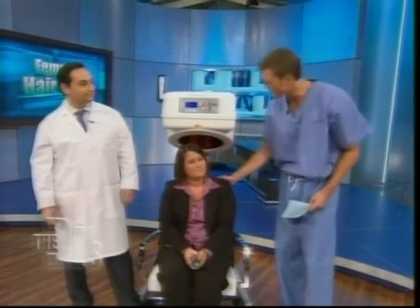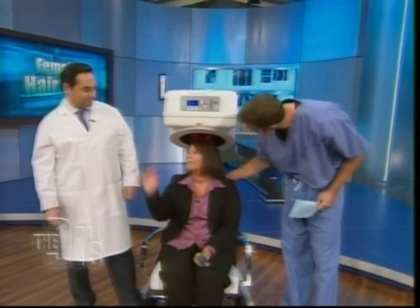I want to thank Dr. Zurem and especially Lacey for sharing her story. I wish you the best of luck. If you want more information on female hair loss, go to our website.